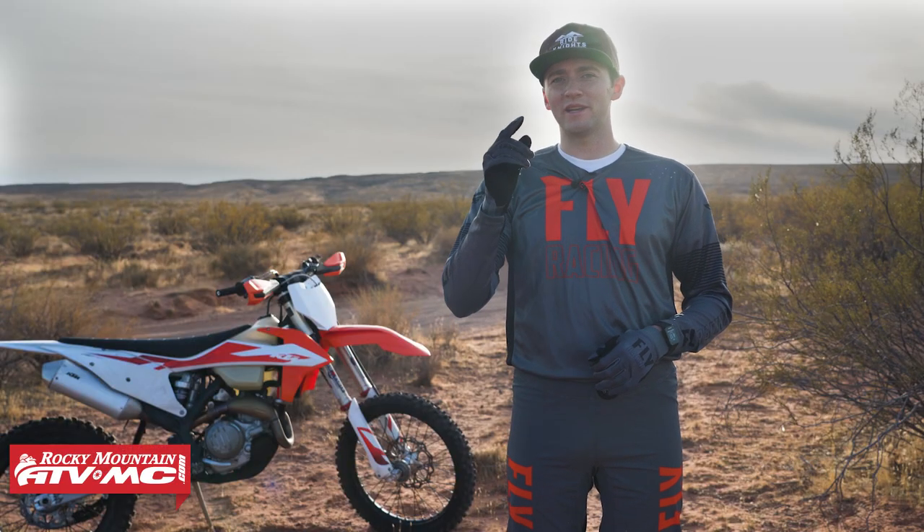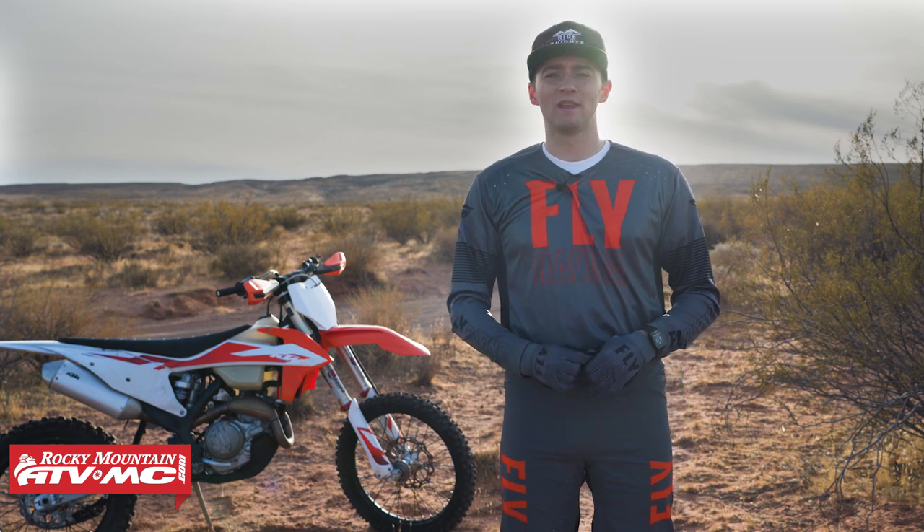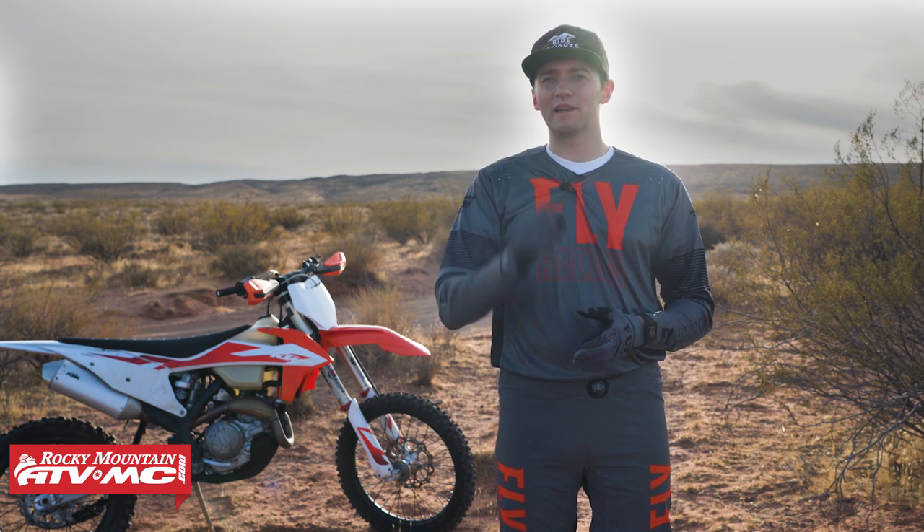Thanks for joining me. My name is Josh Knight with RideWithTheKnights.com. Have you ever wondered how the pros read terrain so quickly? In this video, we're going to be discussing a few tips that are going to help you read terrain like the pros.